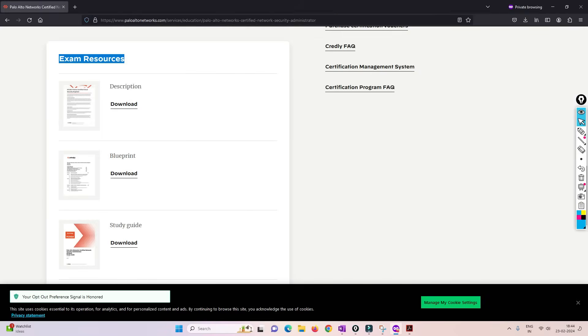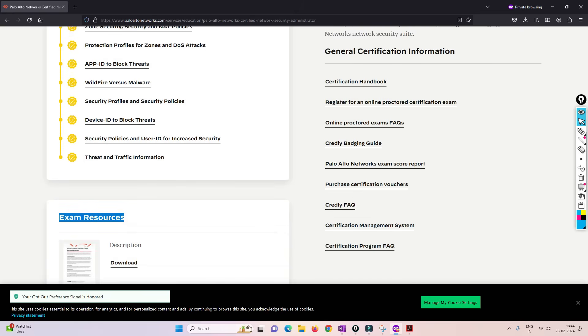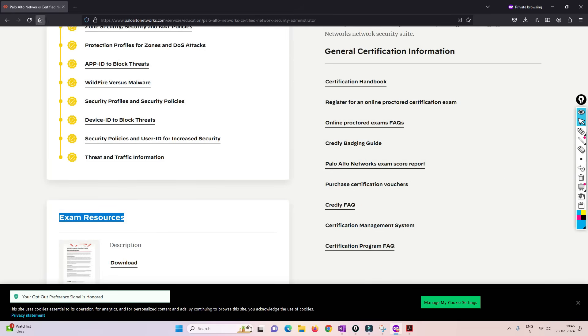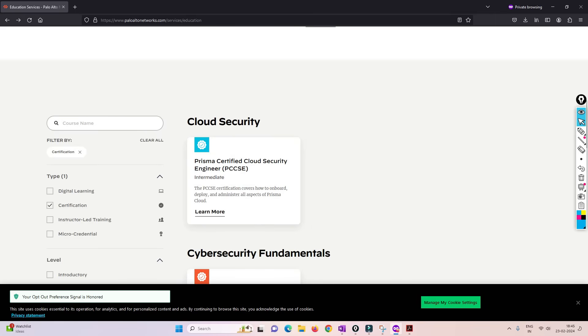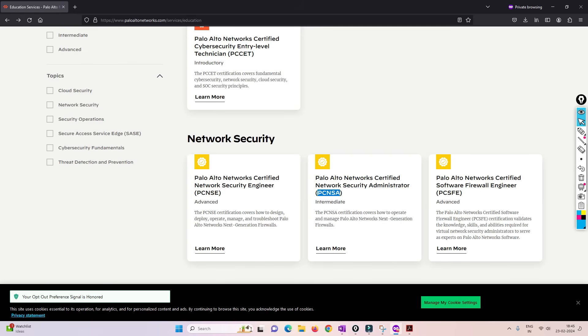There are exam resources, certification information, and FAQ links available at that URL — try to visit it for a lot more information. If you have decided to go with PCNSA, I highly encourage you to please subscribe to this channel. We will try to achieve PCNSA in six months, and then move on to PCNSC, cloud engineer, or automation engineer afterward.